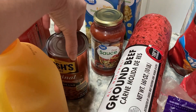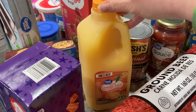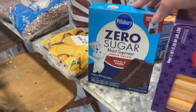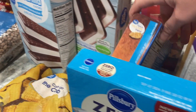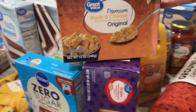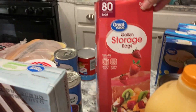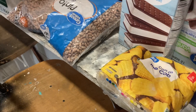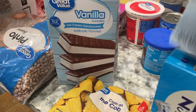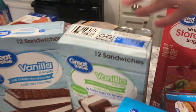We have some pizza sauce, some Bush's original baked beans, some orange juice, some cheese, zero sugar chocolate cake, and some more mac and cheese, and gallon storage bags, corn on the cob, and no added sugar vanilla ice cream sandwiches.